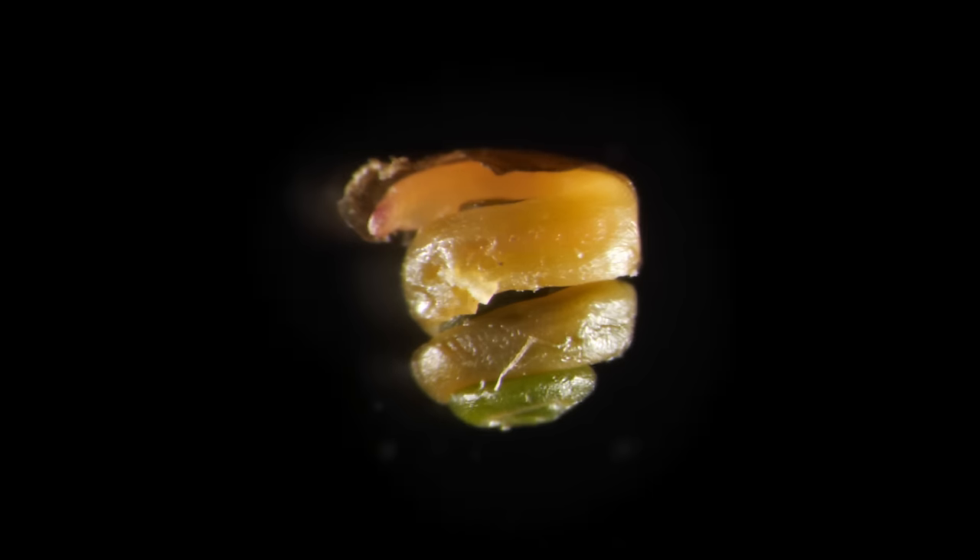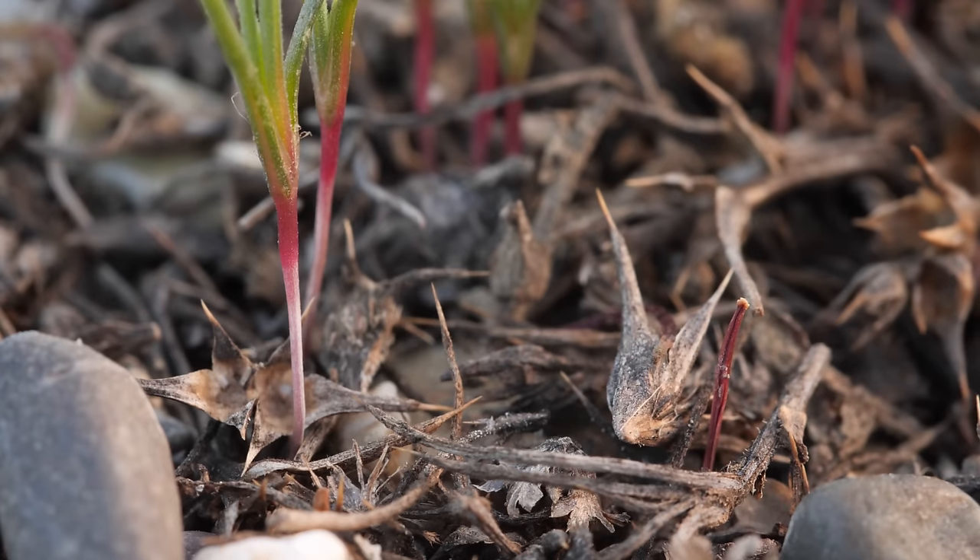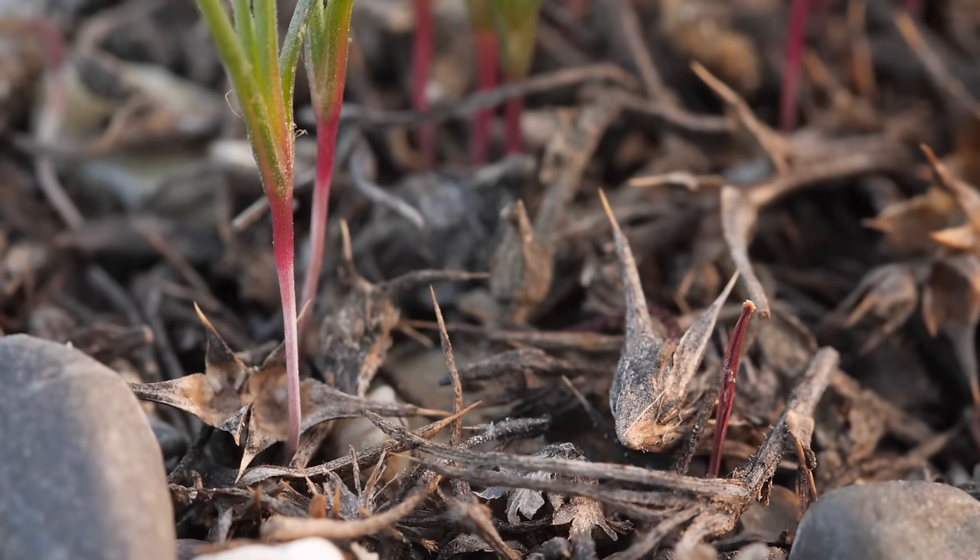The coiled-up embryo inside just needs a little water to sprout. And soon enough, this plant will strike out on its own.